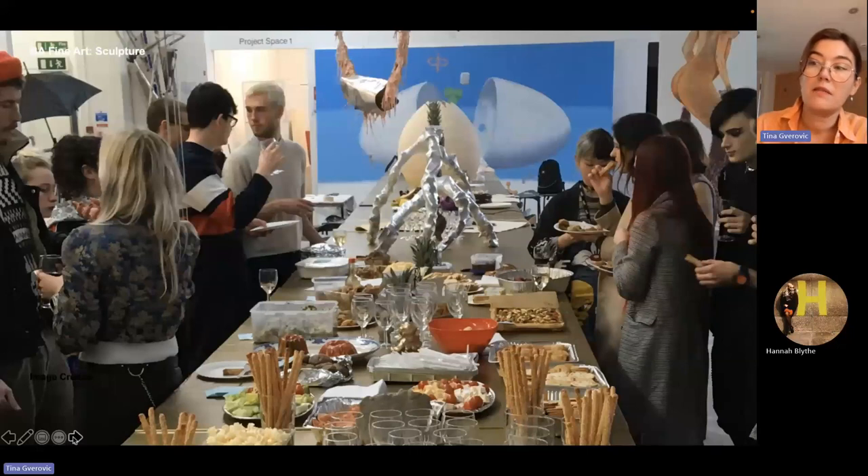BA Sculpture is a relatively small course and you very soon meet everyone on the course. Throughout the year we plan a lot of cross-year social events, both on-site and off-site, where different years have different tasks in preparing and hosting.